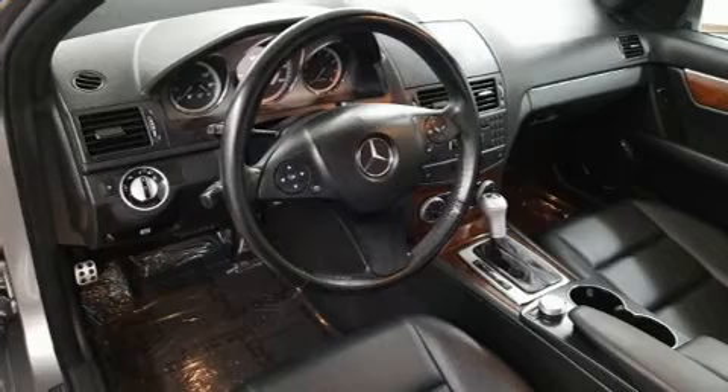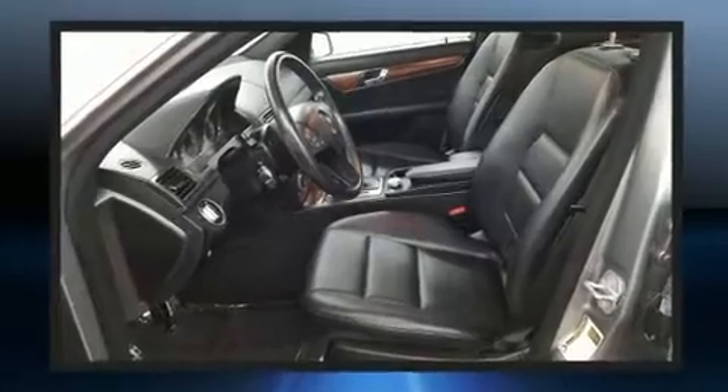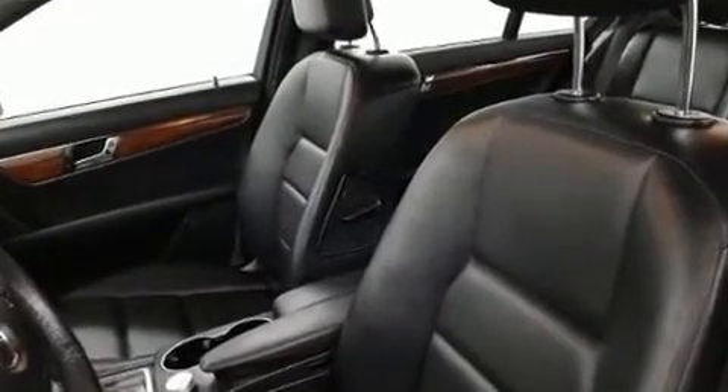Mercedes-Benz ensures the safety and security of its passengers with equipment such as dual front impact airbags with occupant sensing airbag, traction control, anti-whiplash front head restraint, a panic alarm, and four-wheel disc brakes with ABS.